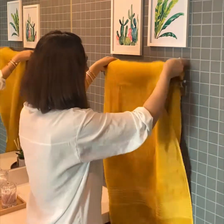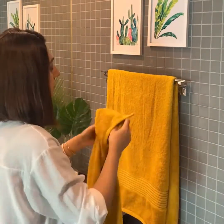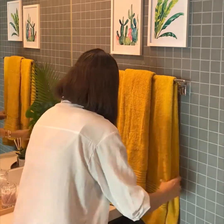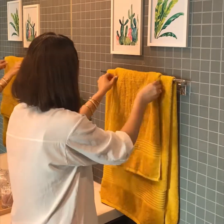Now coming to the most important component of styling a bathroom — towels. Yes, towels are not only an essential and functional part of the bathroom but can instantly elevate the look of your bathroom. It is important to invest in good quality towels which are going to last you longer, feel super soft and look good too.